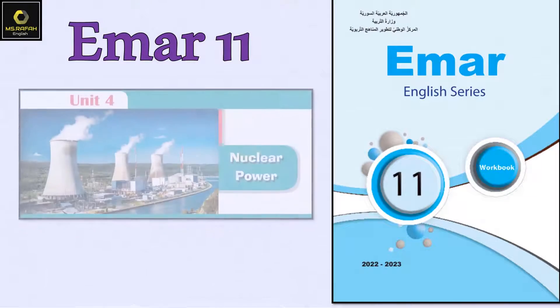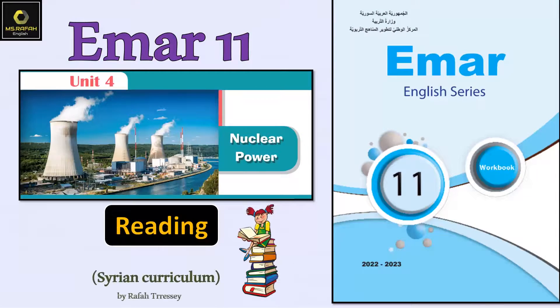Hello everyone and welcome to a new lesson with Ms. Rafa. Today we're going to complete Unit 4: Nuclear Power. We're going to focus on the reading skill. So open your activity book and let's get started together.